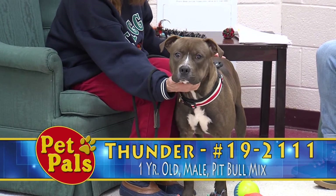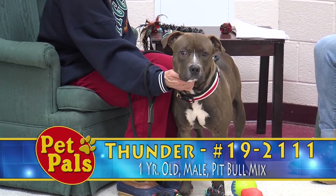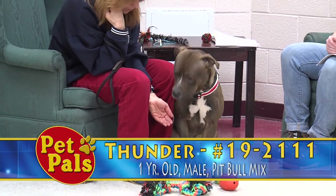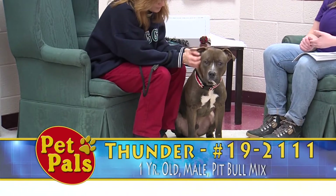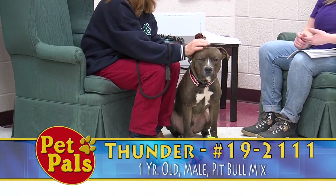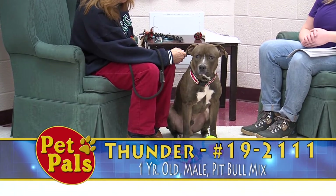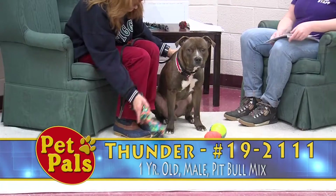He was previously owned, so we're still learning a little bit about him, but we do have some information from his previous owner. He didn't get along well with the other dogs in the house — there were quite a few. An important thing to realize is that the likelihood of dogs getting along is increased when they are altered, and Thunder is not yet neutered, so that could have been playing a large role. Before he leaves here, he will be neutered.